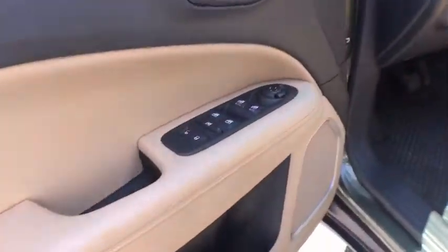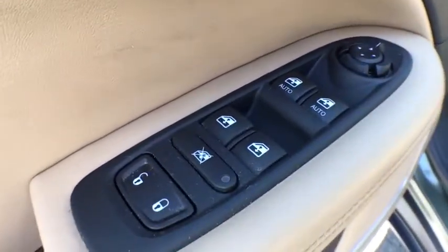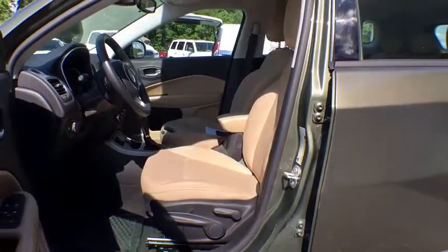Backup camera, steering wheel audio controls, anti-lock braking system, keyless entry, traction control, stability control, Bluetooth, adjustable steering wheel.